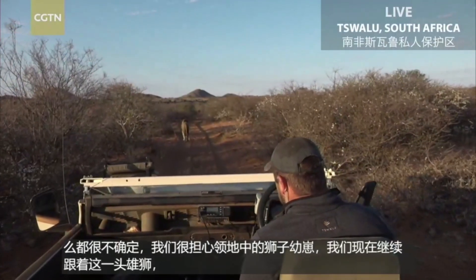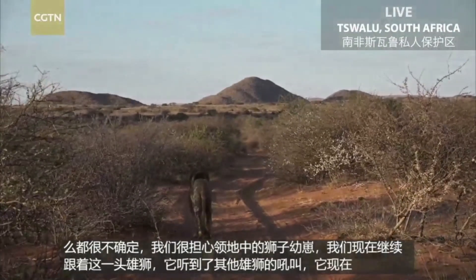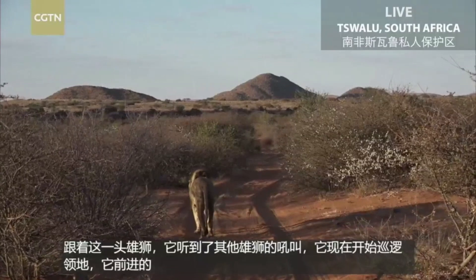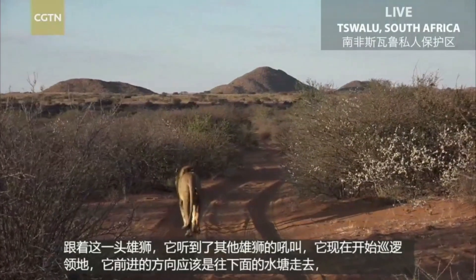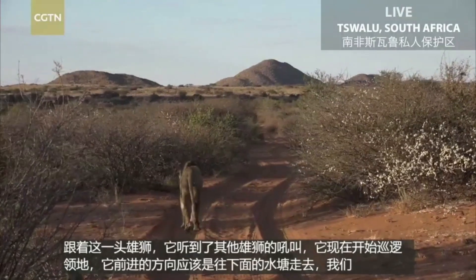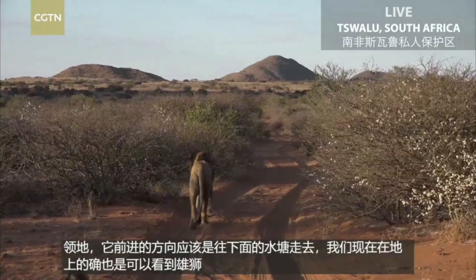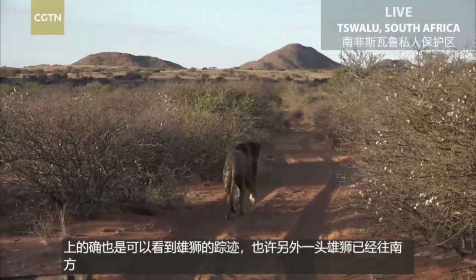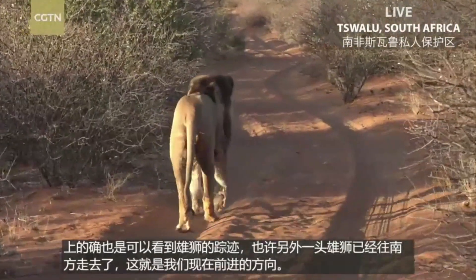He decided to get up and come and investigate. We're very close to a waterhole — actually the waterhole where we were sitting when we heard him calling the first time. We did see that there were male lion tracks going south from where we are, which is the direction we are traveling in currently. So it's possible that there might actually be another lion here somewhere, or other lions at least.